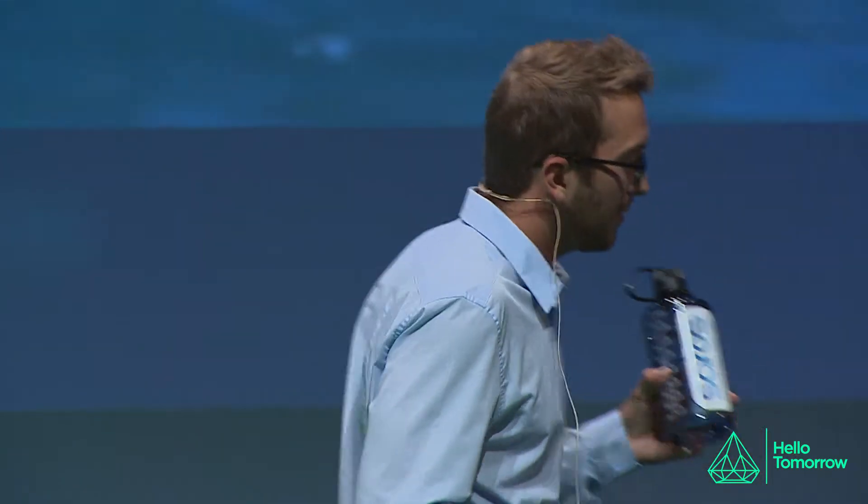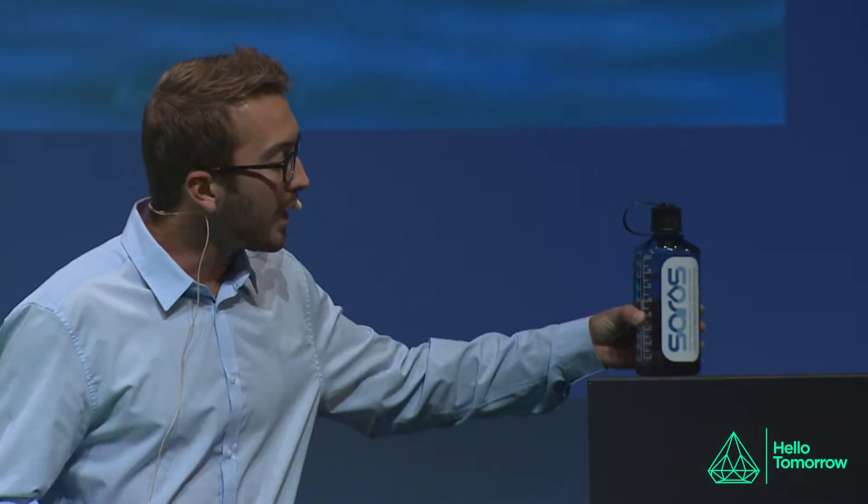I'm here to tell you about a solution that addresses all of these issues. And this is what it looks like. The water in this bottle is desalinated and purified using no electricity, no fossil fuels, and with virtually zero environmental impact — and at a cost less than many people are paying now.